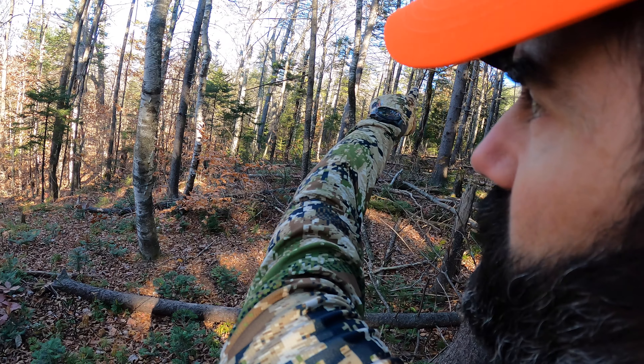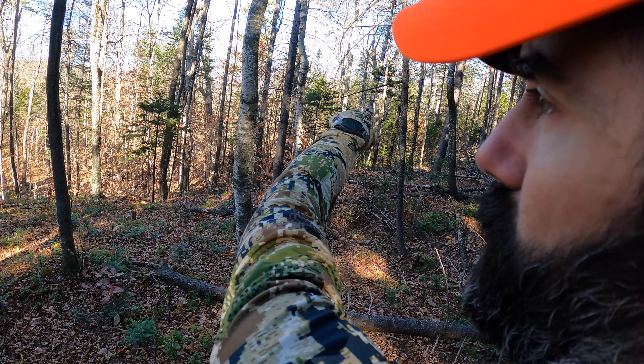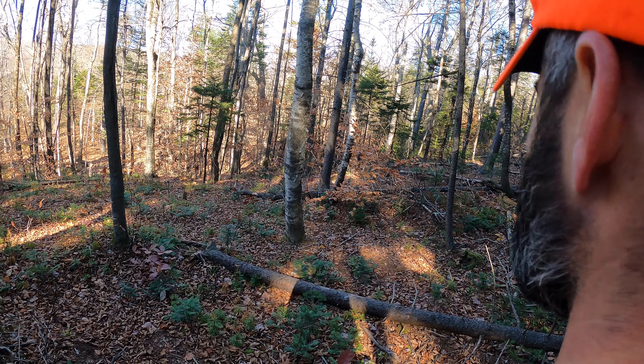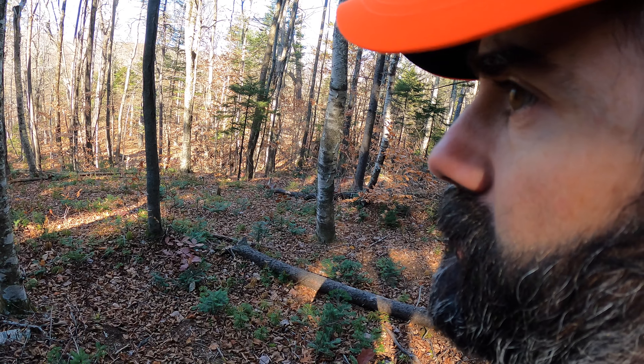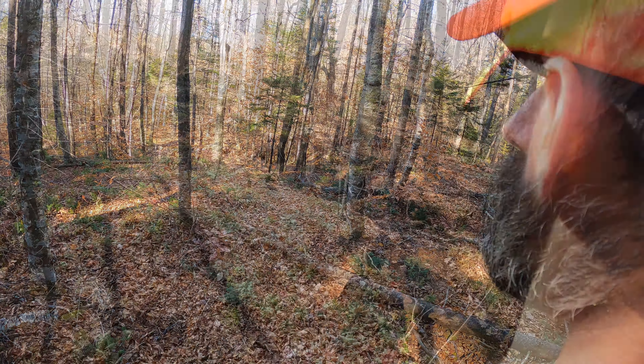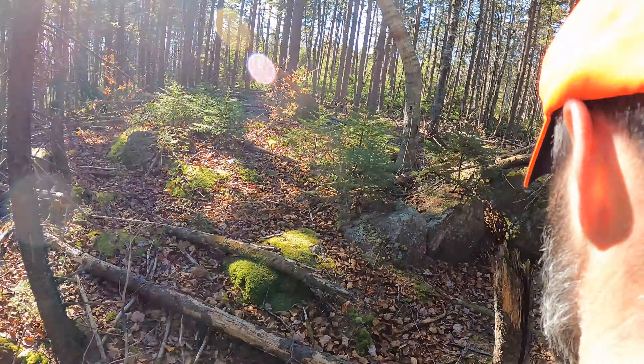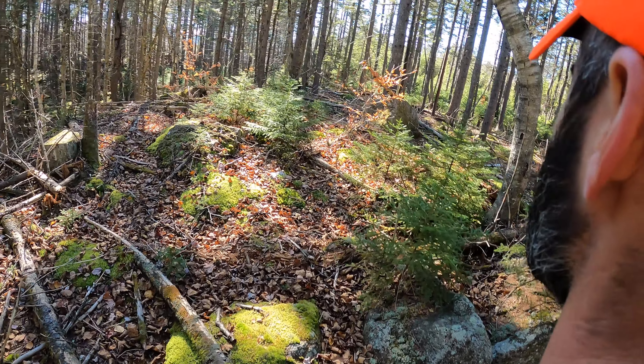That ridge is a long ways off. There's a big flat in between this ridge and the one I'm on. This one actually comes down, based on the map, and forms a little saddle right in there. So that's my goal for the next 2 hours — to try to get up to that saddle.